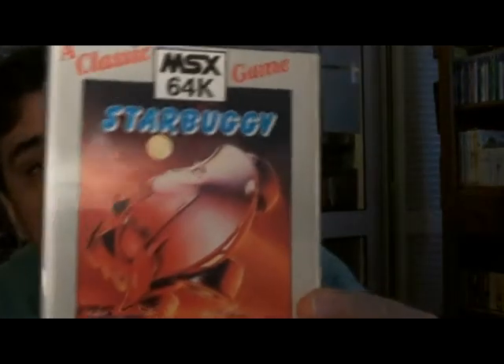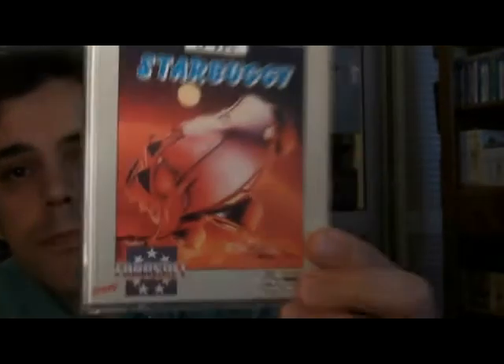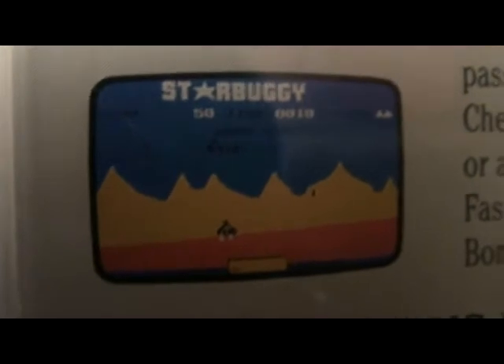The final two MSX games were from an eBay seller in the Netherlands. The first game is called Star Buggy, which is basically a clone of Moon Patrol. You can see a screenshot on the back — a really fun Moon Patrol clone. I've been after this game for quite some time; I'd only seen it come up once. I paid six or seven euros for it and I'm really pleased to finally add it to the collection.